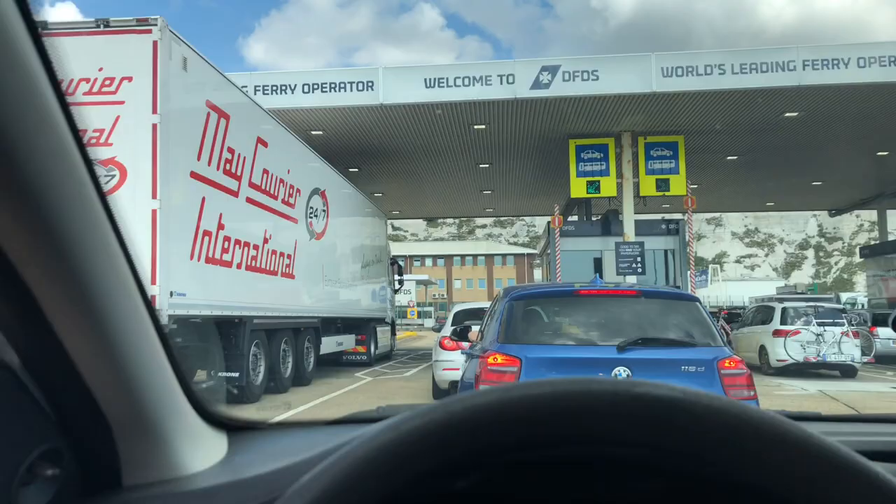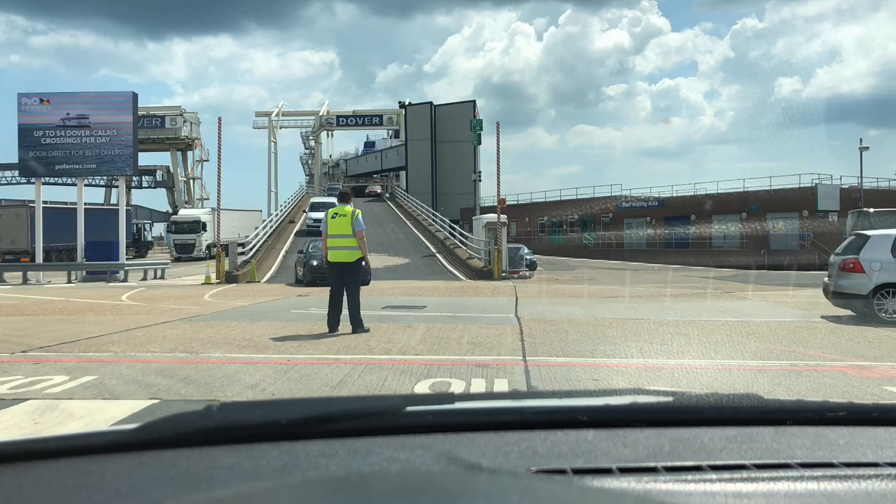We arrived at Dover and we are going to get the ferry to France. It's going to take about one and a half hours and I hope it's going to be comfortable. We are going to get some drinks and some food. We are going to get on the ferry now — we are just waiting for the cars to come off the ferry that came to Dover, and when it's all clear we are going to go on.